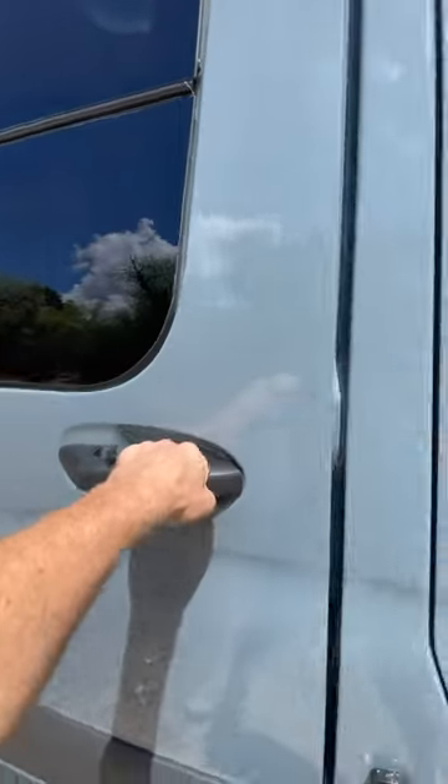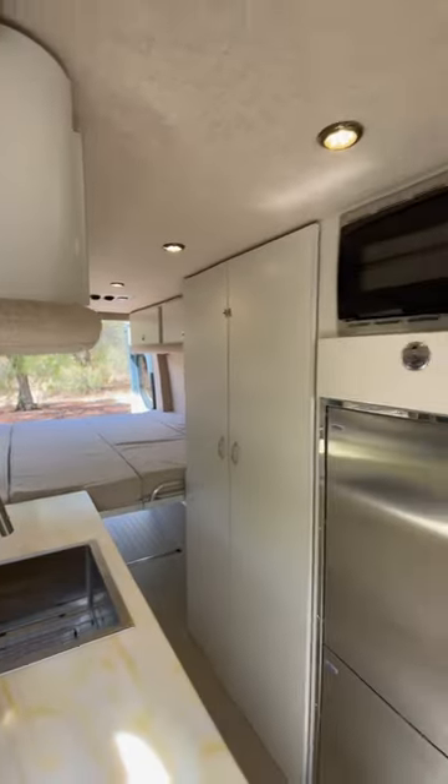Hey everyone, we wanted to go over our three favorite builds and what we love about each one. The Jackson is one of my favorite vans because it's so feature-heavy, with a full-size fridge, shower, and a king-size bed — it's got everything you need.